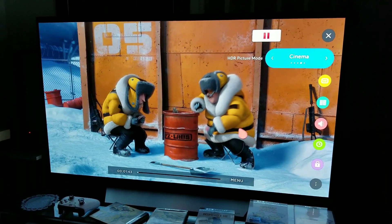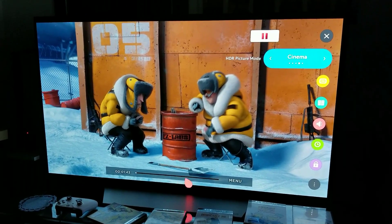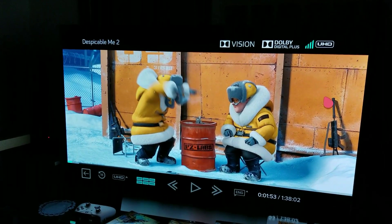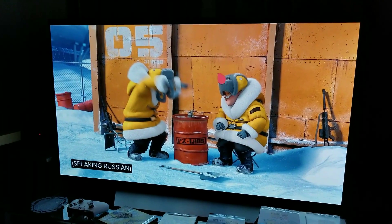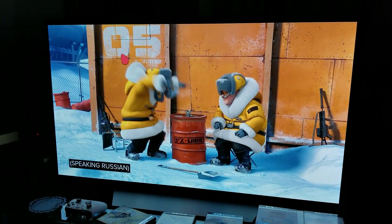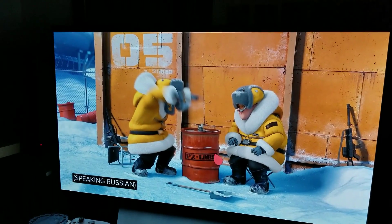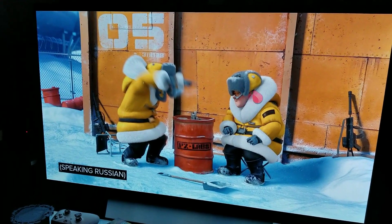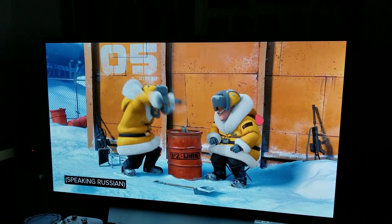I'm going to switch to Dolby Vision again in about three seconds — one, two, three. Here we go. I don't know if you guys can see it but it's much brighter. Obviously my camera cannot depict this, but I'm doing this video to let you know that it is brighter. This '05' here, it's much brighter. The snow is much brighter. You can tell a difference — honestly it's really easy to tell a difference.